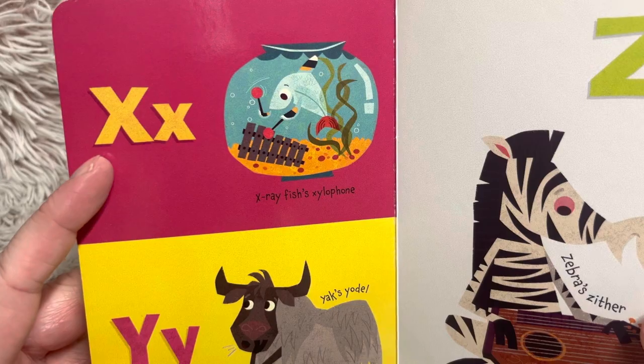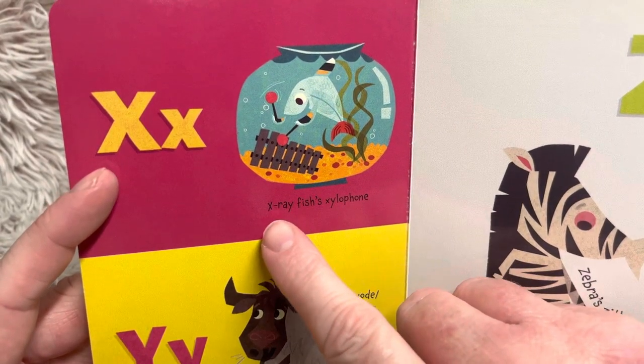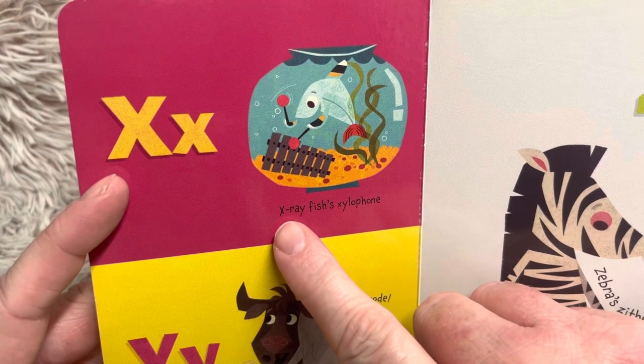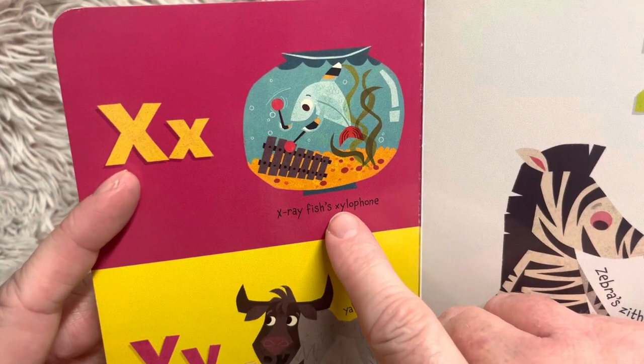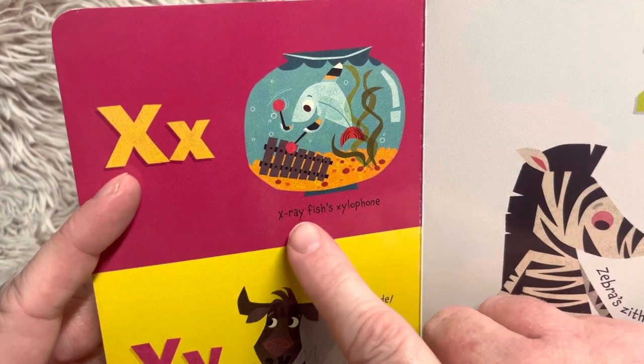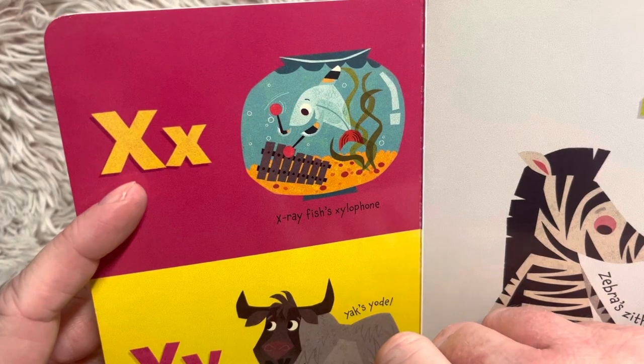X — X-ray fish's xylophone. So except for X-ray, you don't see X at the beginning of words very often. And when you do, it says the Z sound. But you can see X at the end of words, like axe or fox.